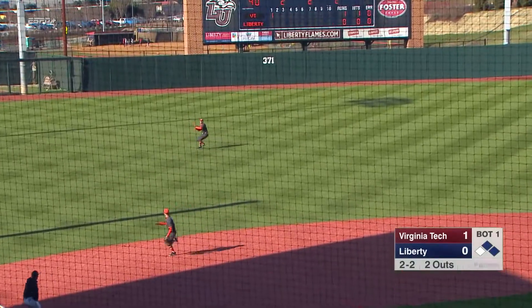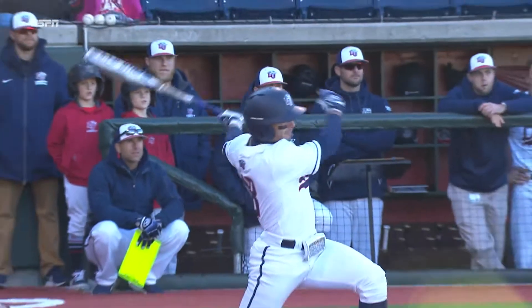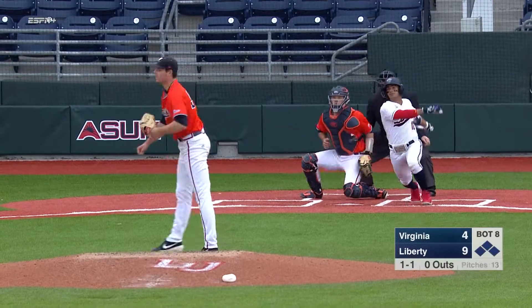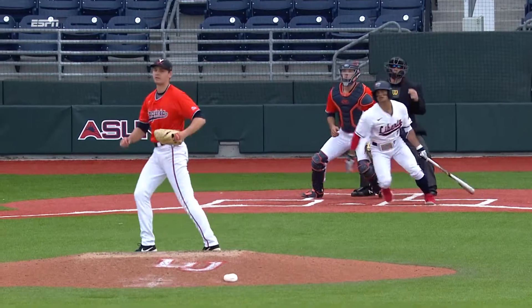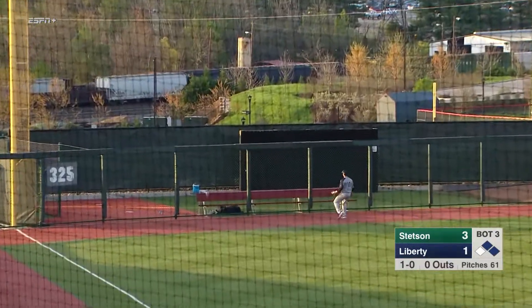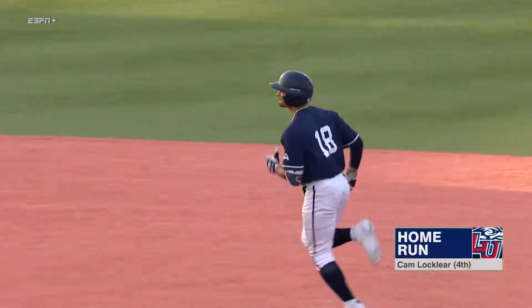Locklear. Locklear to hit. Drives one to left. And deep. Will it stretch? It will. Three-run shot for Cam Locklear.